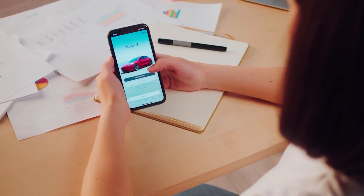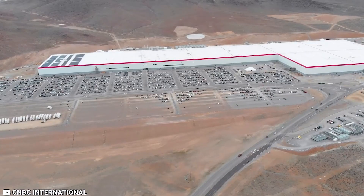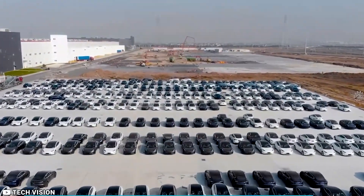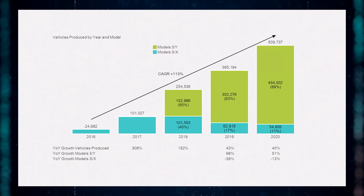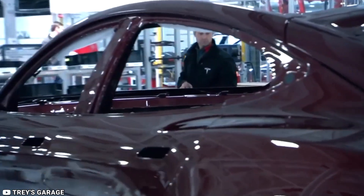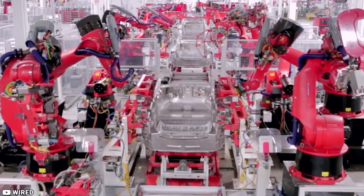According to figures on the Tesla website, the company produced over 439,000 vehicles and delivered over 405,000 vehicles in the fourth quarter of last year. In 2022, vehicle deliveries grew 40% year-on-year to 1.31 million, while production grew 47% to 1.37 million. Tesla says it has continued to transition towards a more regional mix of vehicle builds, which has caused a greater rise in cars in transit at the end of the quarter.